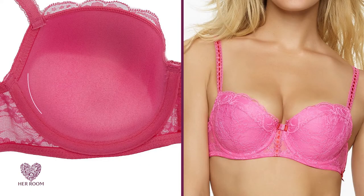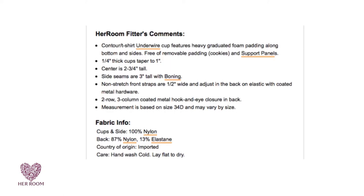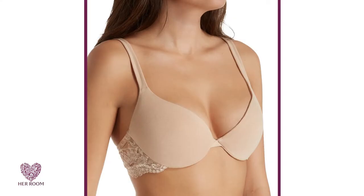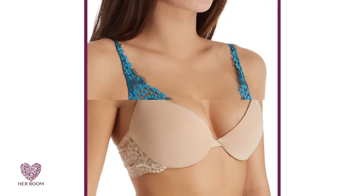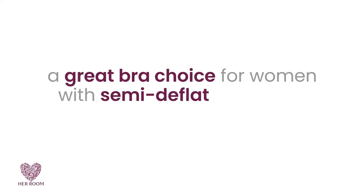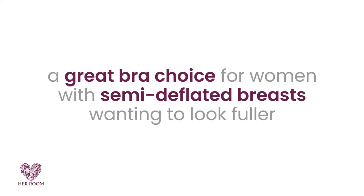Traditional push-up bras have a lens-shaped pad sitting in the bottom of each cup. At her room, we carefully measure the thickness of all push-up padding. It generally starts at around a quarter inch thick, then tapers to one inch. This padding lifts your breasts and adds bottom fullness, making your breasts look larger and fuller — a great bra choice for women with semi-deflated breasts wanting to look fuller.